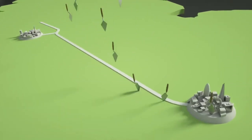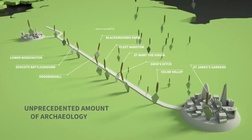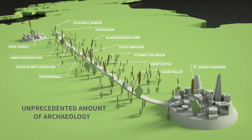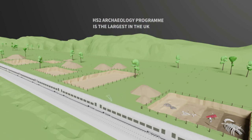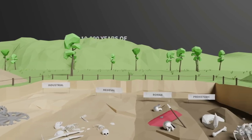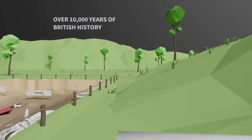But before we build bridges, tunnels, tracks and stations, an unprecedented amount of archaeological work will take place along the line of the route. HS2's archaeology programme is the largest ever undertaken in the UK. This once in a generation opportunity allows us to reveal over 10,000 years of British history. Come with us as we take a train through time.